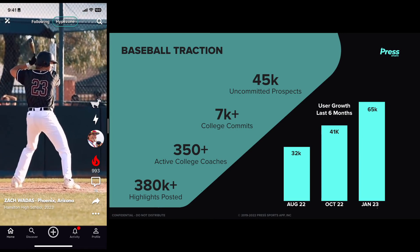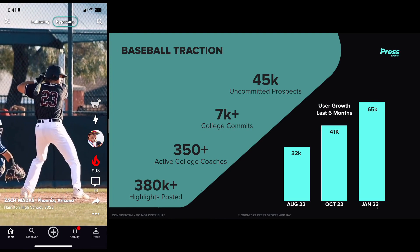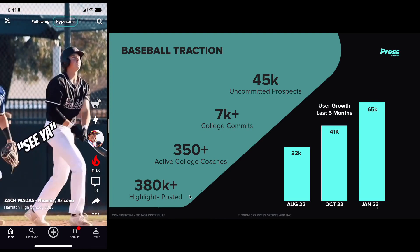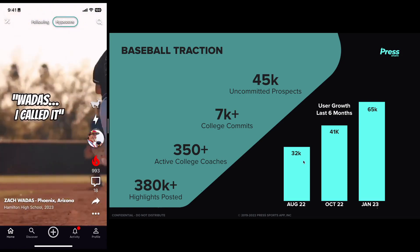Give you an idea for where we are: 65,000 monthly active baseball users on the app. 45,000 of everyone committed, and have collectively posted over 380,000 highlights on the app.